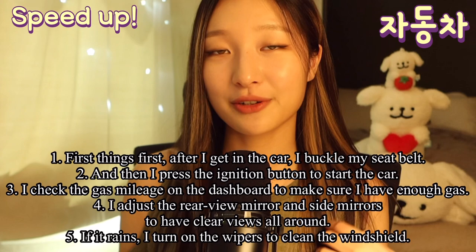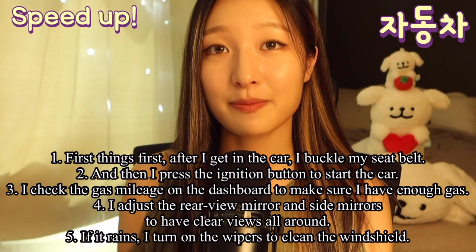First things first, after I get in the car, I buckle my seatbelt, and then I press the ignition button to start the car. I check the gas mileage on the dashboard to make sure I have enough gas.